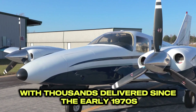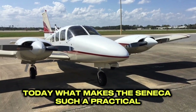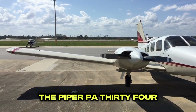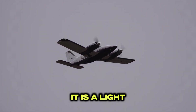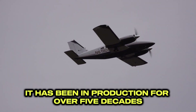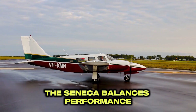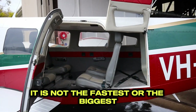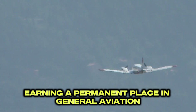A six-seat turbocharged twin with thousands delivered since the early 1970s — what makes the Seneca such a practical multi-engine platform? The Piper PA-34 Seneca is a familiar sight on airport ramps. It is a light twin-engine airplane with room for up to six people, in production for over five decades, a testament to a successful design. The Seneca balances performance, payload, and operating economics. It is not the fastest or the biggest, but it does many things well, earning a permanent place in general aviation.